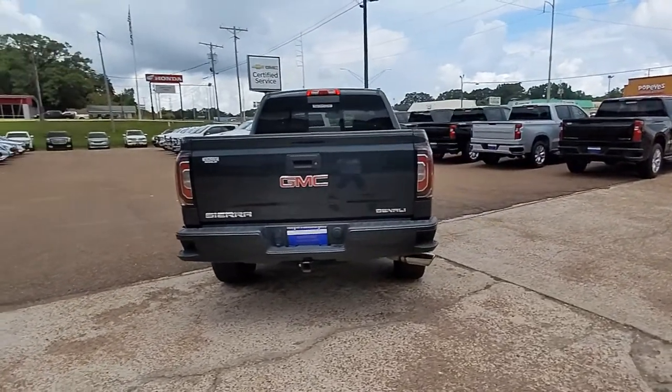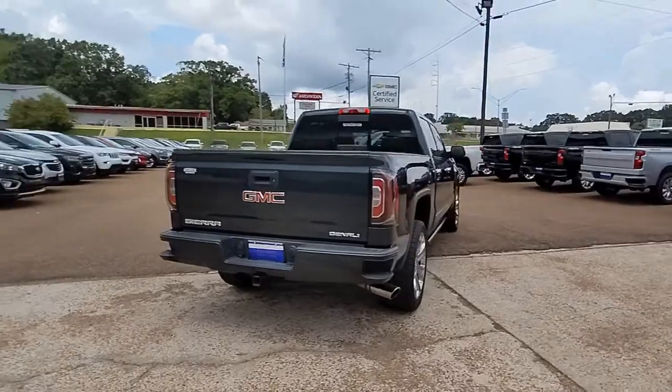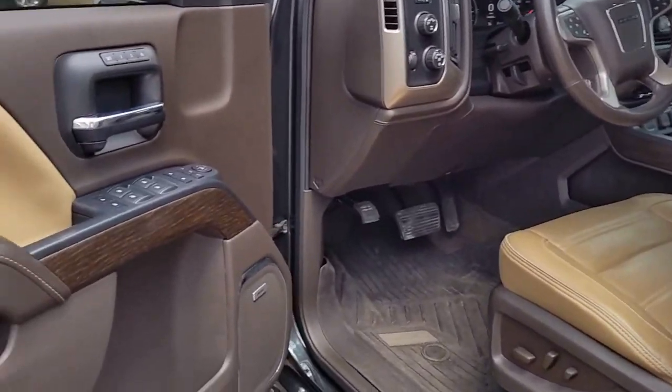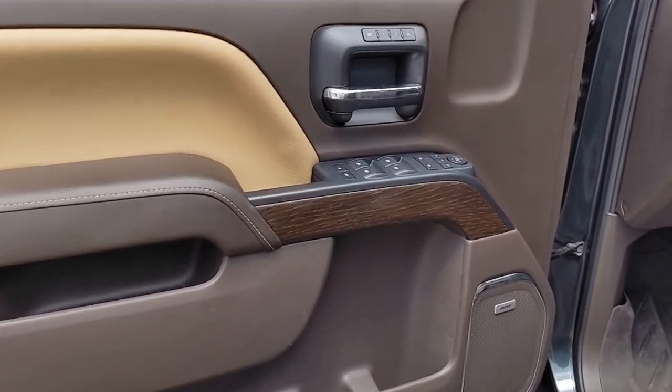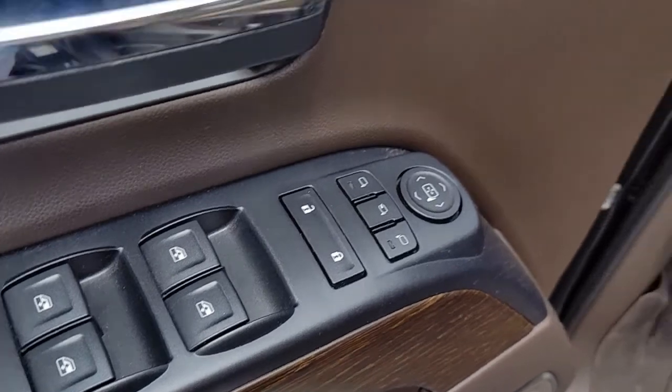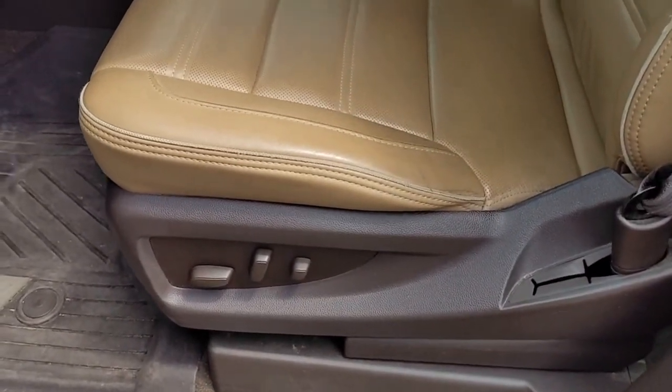These are just some of the great options this vehicle comes with: sun/moonroof, navigation system, keyless entry, fog lamps, power passenger seat, premium sound system, satellite radio, bed liner, cooled front seats, and remote engine start.